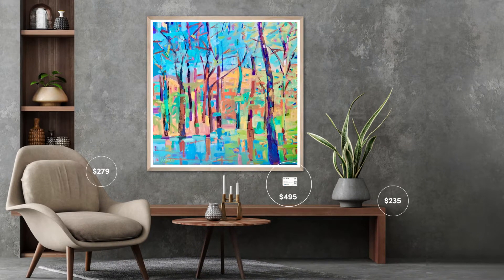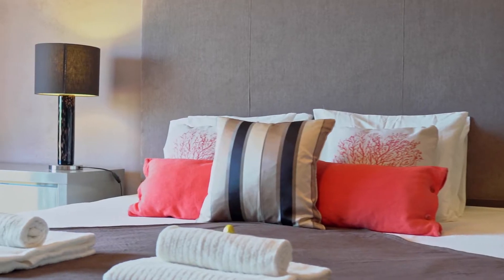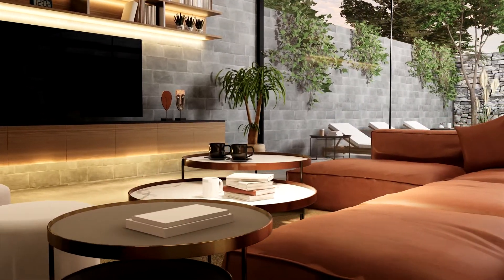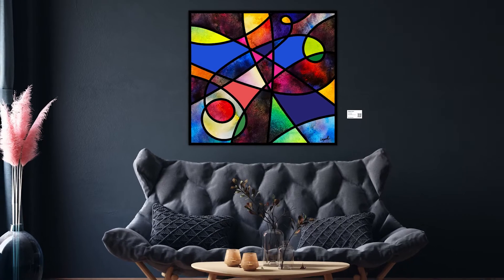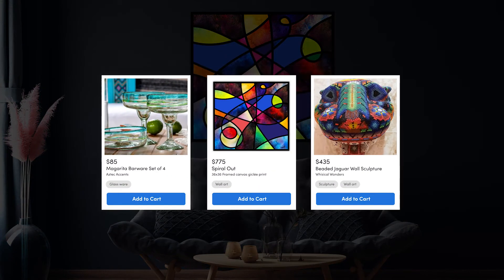Imagine all those hospitality guests that can now buy your products during their stays. Those cozy towels at the hotel, the comfortable couch in the lobby, the cool barware at the restaurant, and even the beautiful art on the walls. Everything a guest sees can now be a shoppable sample, earning the hospitality venue passive income and creating a whole new world of sales opportunities for your products.